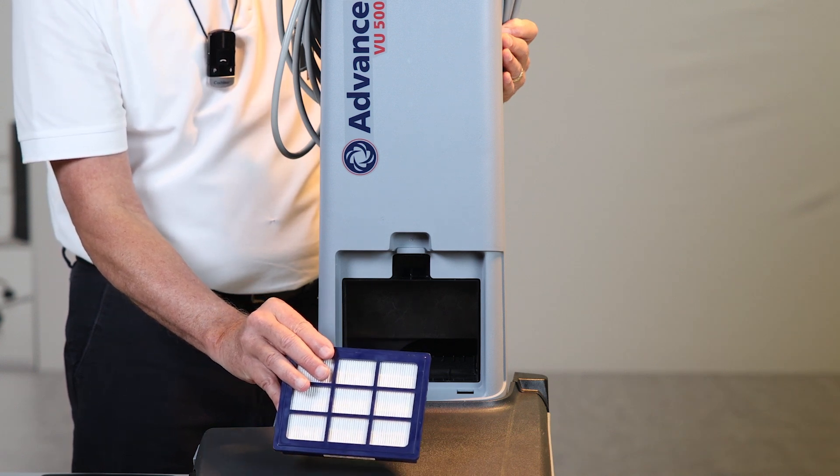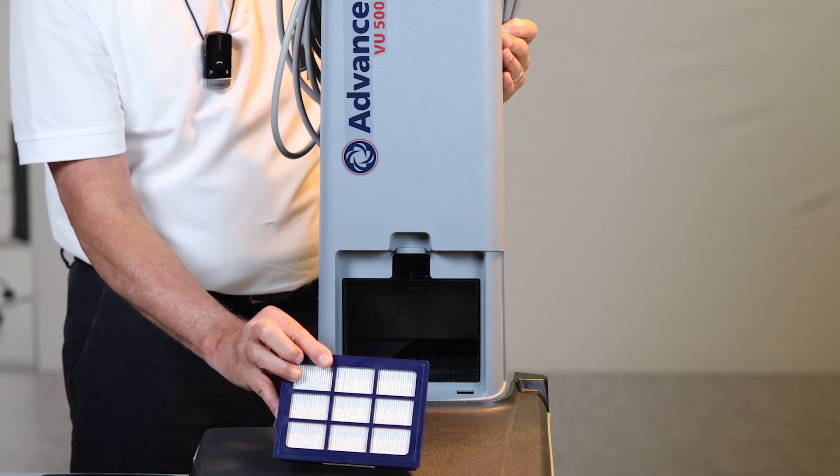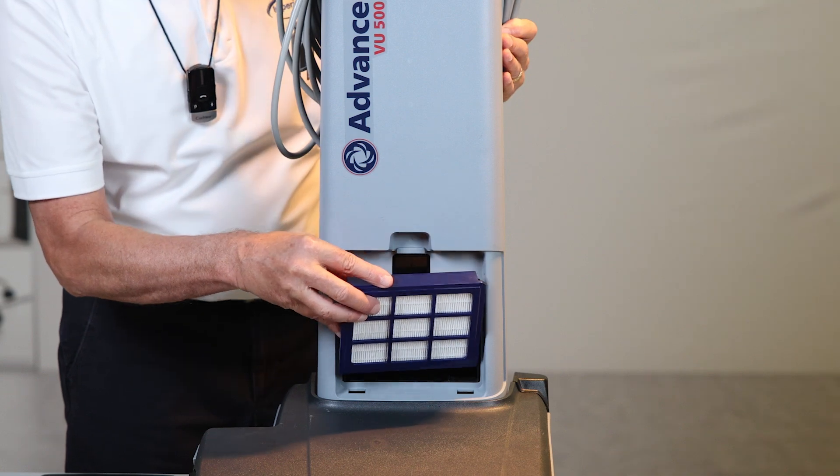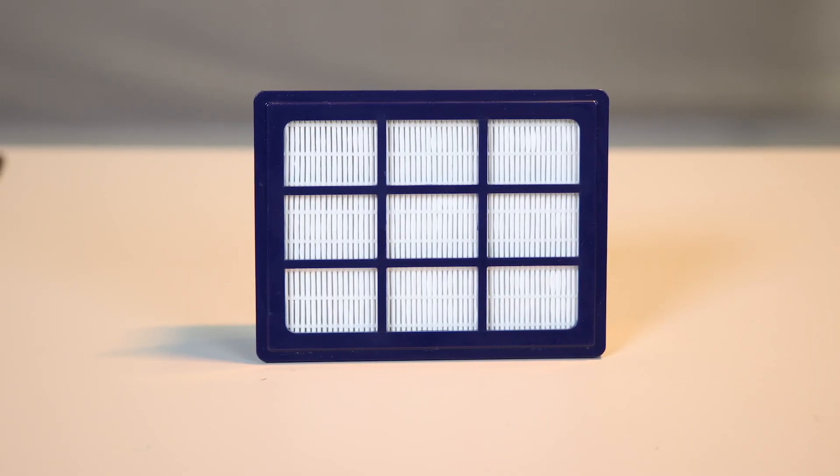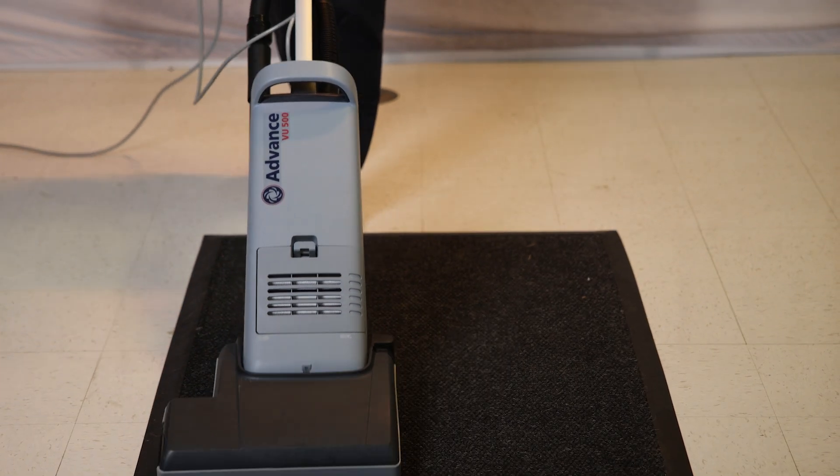This filter is efficient at 99.97% at 0.3 microns. That means dust, pollen, and many other particles will be completely trapped in it, which helps to improve your air quality in your building.